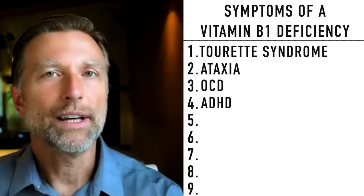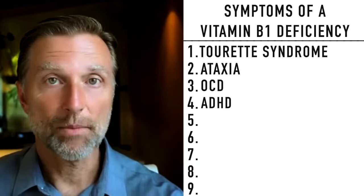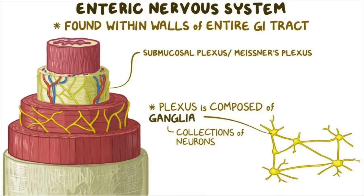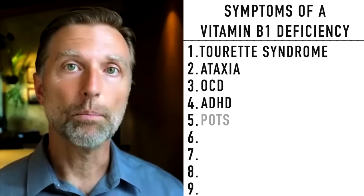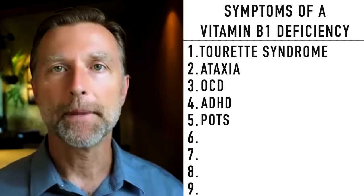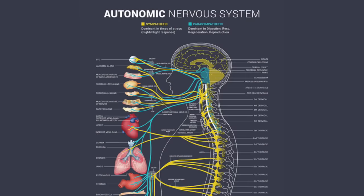B1 is also needed for the autonomic nervous system, which is composed of three areas: the sympathetic nervous system (fight or flight), the parasympathetic (rest and digest), and the enteric nervous system (digestion). When this system is dysfunctional, you can get POTS — a condition where you stand up and feel dizzy and close to collapsing, which is a very devastating condition affecting the autonomic nervous system.